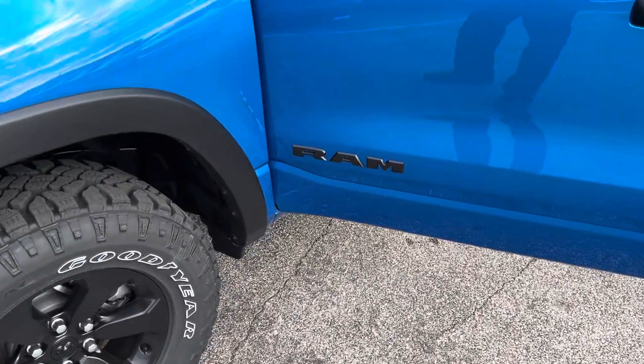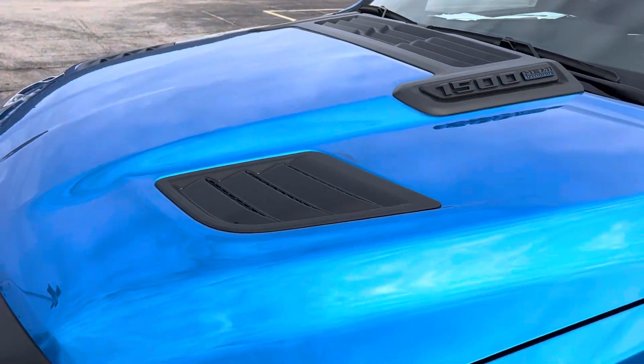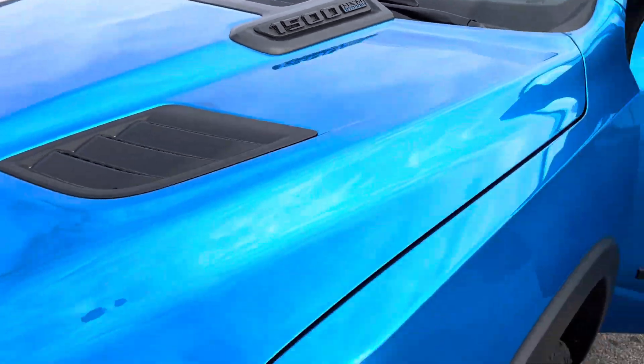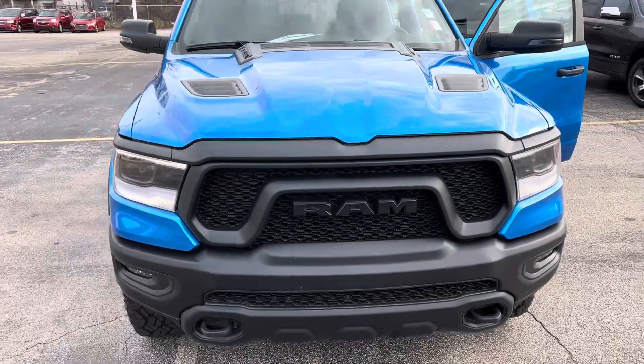You get the blacked-out badging, the upgraded wheels, the beefier suspension, the sport performance hood. We got that legendary 5.7 liter Hemi V8. We got that classic look from the front, blacked out.